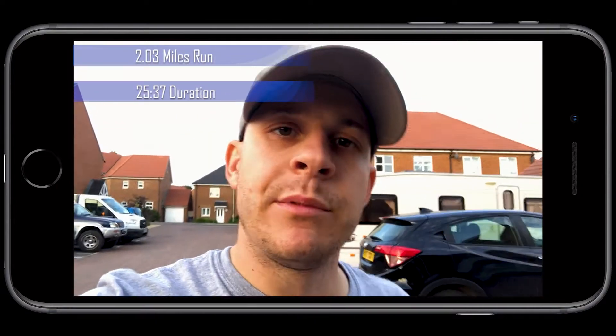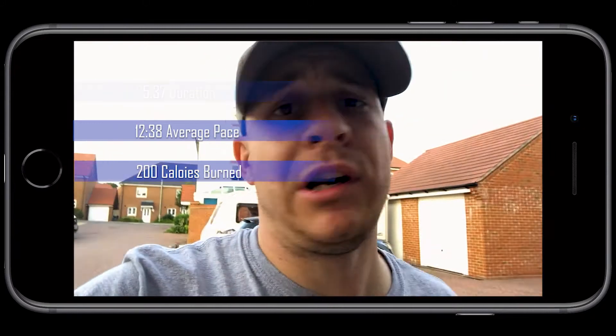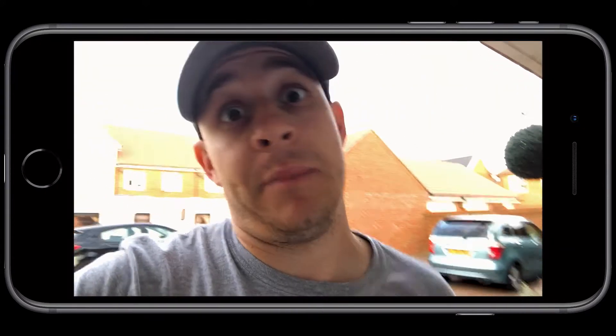Little run check-in. Run number four done. Only a short one tonight because my knees and calves are really hurting. Don't feel as out of breath, but yeah, maybe run number five would be better.